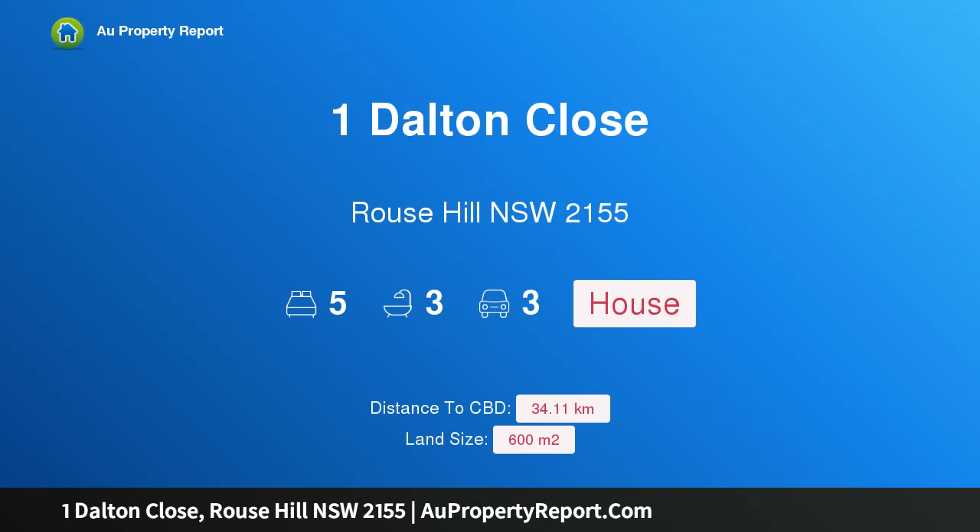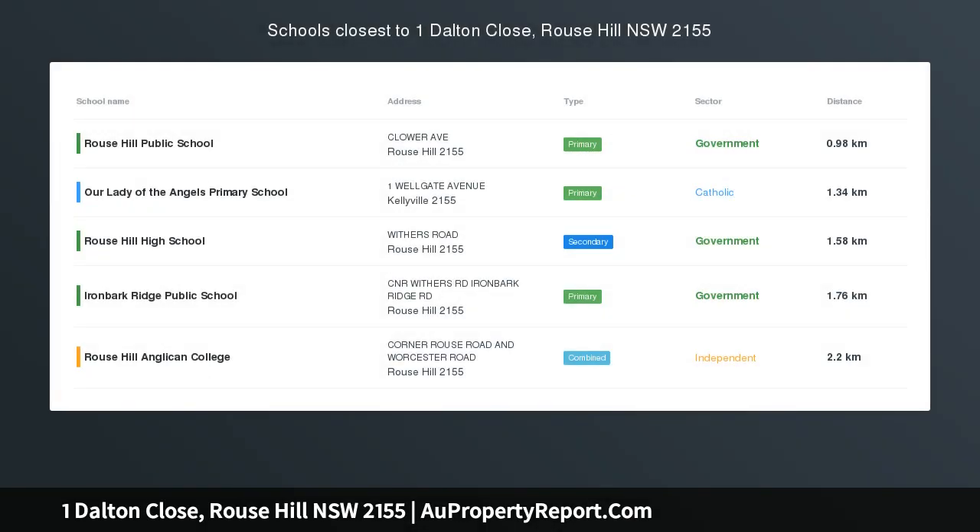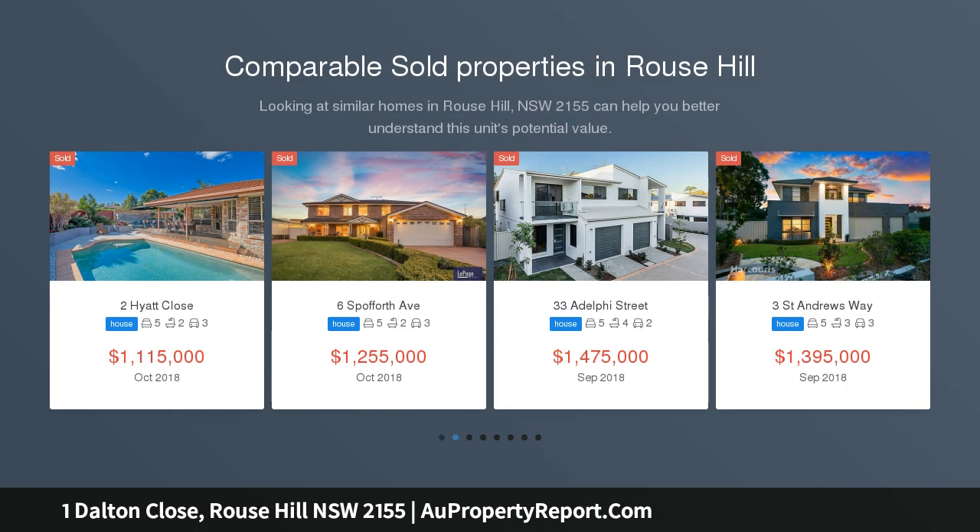Hi, I am glad to introduce property 1 Dalton Close, Rouse Hill New South Wales 2155. Must be sold. Buy now guide $900,000, auction 21 to 2019.